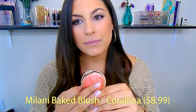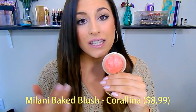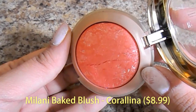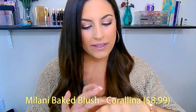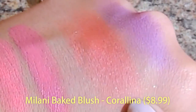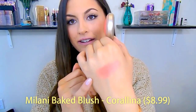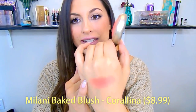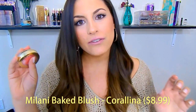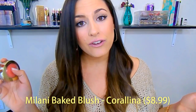The only con about this blush is that it does have flecks of glitter in it, and you can kind of see them. They are more chunky glitter, which the other blushes from this line aren't like that — so I wish this wasn't like that. But it is the most beautiful pop of color for the cheeks. Here it is swatched. It goes wonderfully with any skin tone and it's going to show up on all skin tones. These retail for only $8.99, so it's pretty affordable, and they have about ten in their collection.